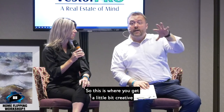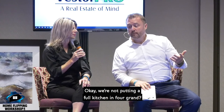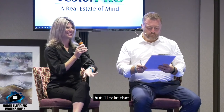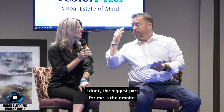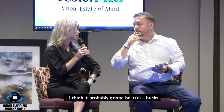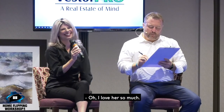So this is where you get creative with your numbers and say, okay, we're not putting a full kitchen in. Four grand? Yeah, that's fine. The biggest part for me is the granite — I think that'll be about $1,000. I had $2,000 in my head. So give me $4,000. Oh, I love her so much.